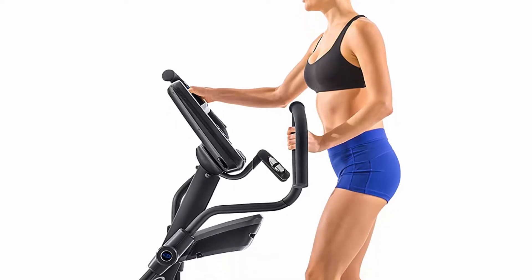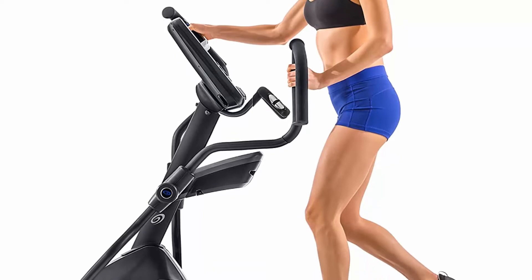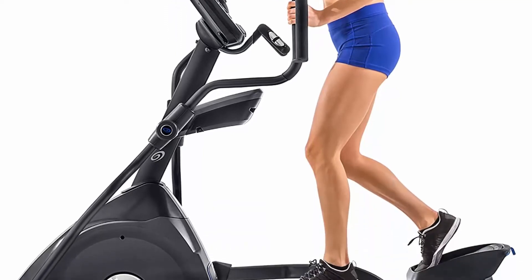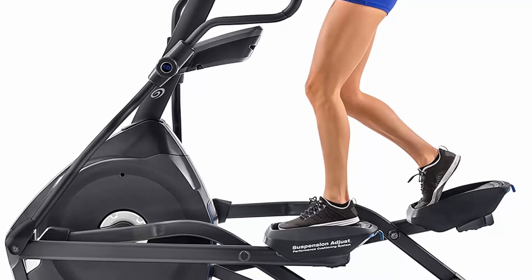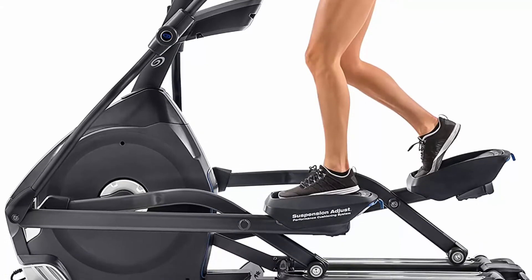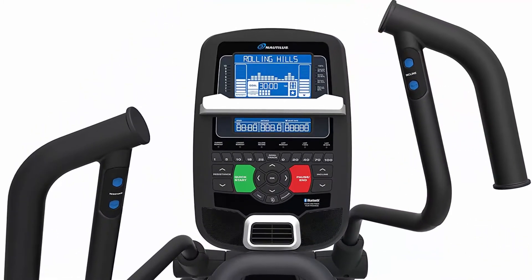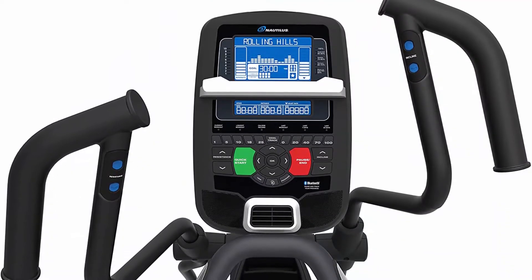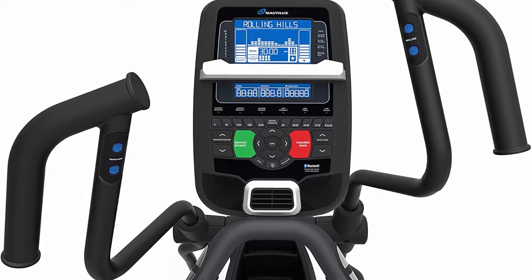Elliptical dimensions: 27" W x 73" L x 67" H. Item weight: 210 pounds. Weight capacity: 350 lbs. Ceiling height clearance: consider the height of the tallest potential user and add 21 inches minimum. Raises or lowers the incline from 0 to 10 degrees at the touch of a button. Bluetooth connectivity included.